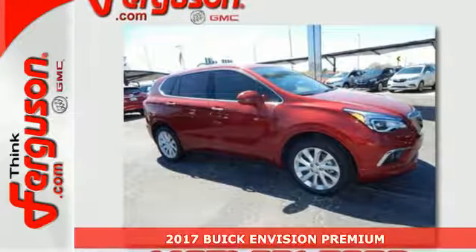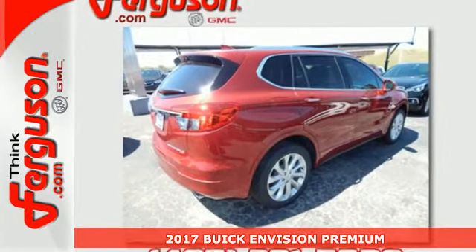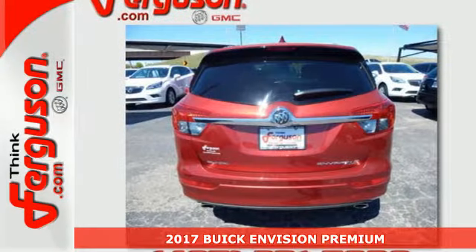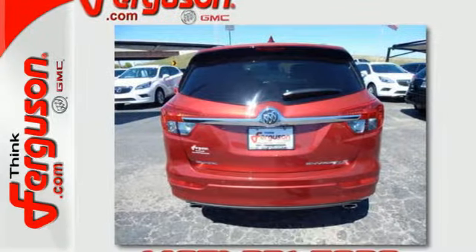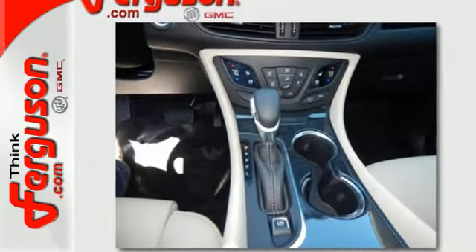It's a 2017 Buick Envision. This small SUV is big on luxury. From the spacious and quiet cabin to the heated front seats, everyone who rides in this Envision enjoys the refinement it offers and its athletic performance.